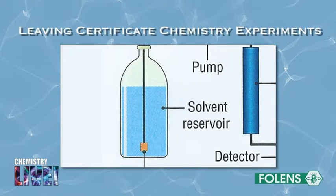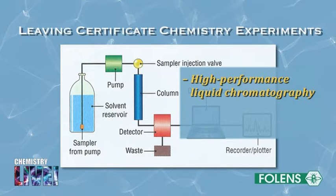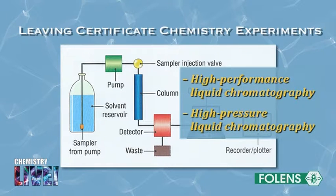The liquid is drawn from a large bottle of the solvent, which is called the solvent reservoir. Chromatography in which a pump is used to force the liquid through a tightly packed column is called high-performance liquid chromatography. Since high pressure is used, HPLC is also used as an abbreviation for high-pressure liquid chromatography.